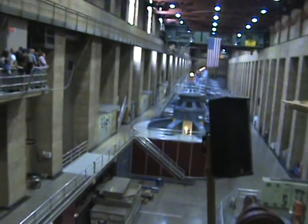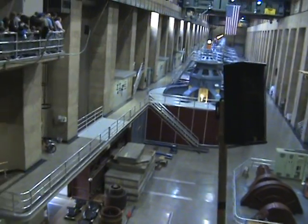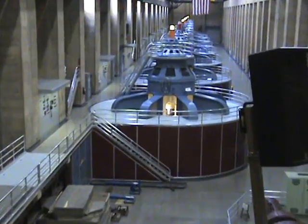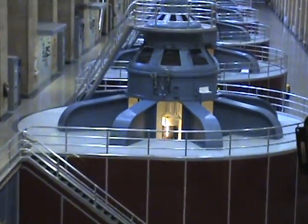The very last generator installed here in the power plant is also the last generator in line here in front of us, all the way down the far end. It would be installed some 25 years after the first generator, on December 1, 1961.